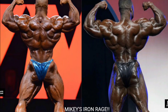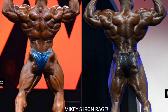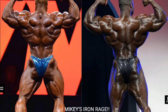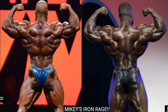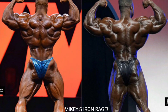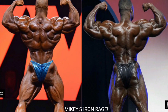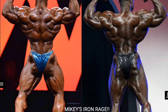Now the rear double bicep — last pose of the night. Brandon Curry's got a really good rear double bicep but it can't compete with Phil Heath's. Look at how ripped Phil's rear double bicep is — his traps are sunken in, the lower back is ridiculous, hams and glutes are on point, and the shoulders and arms look nice and big. Brandon looked better at the 2019 Arnold Classic in this pose, but Phil Heath takes the point here.